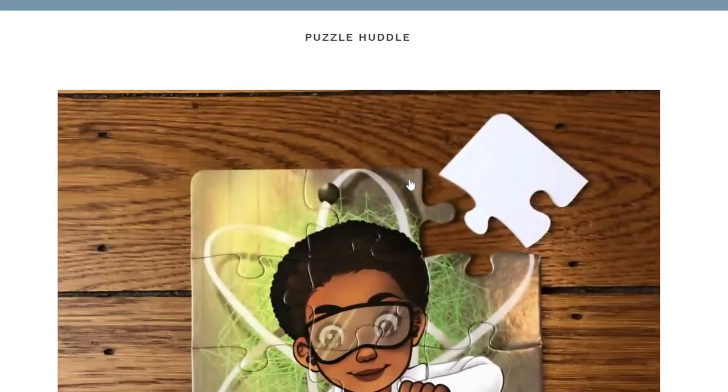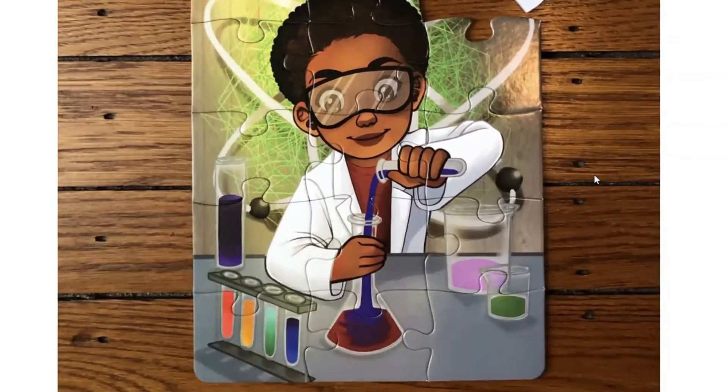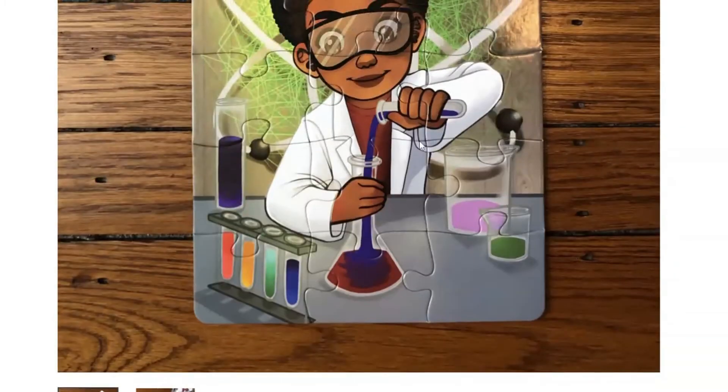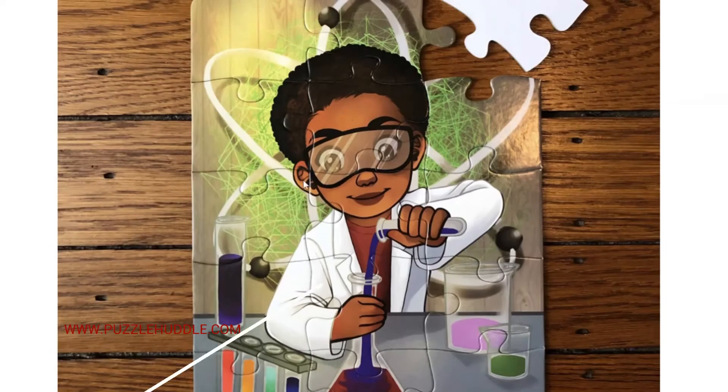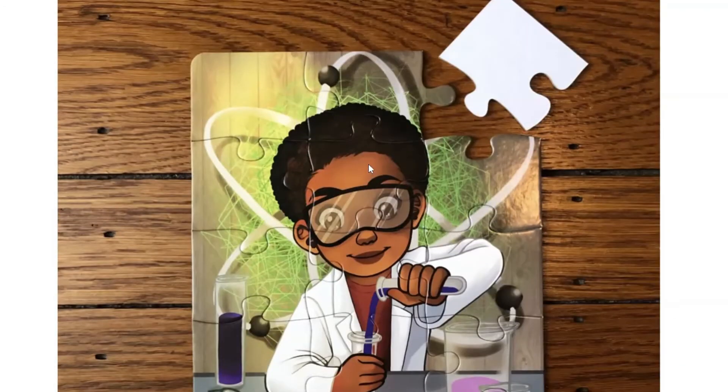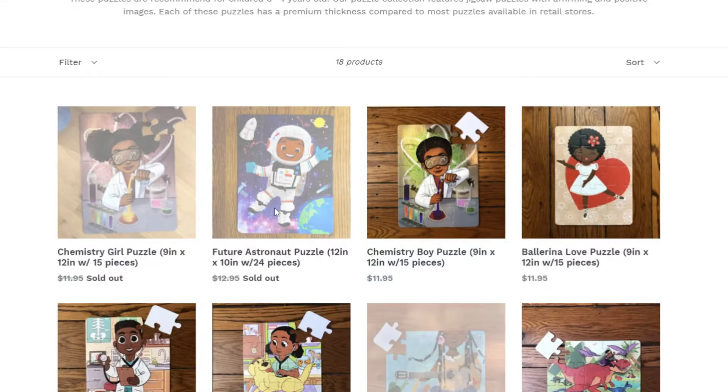Let's click on one that's available. This one's available — the chemist. It's $11.95. And again, the size of the puzzle pieces will make that easier for a child with smaller hands.